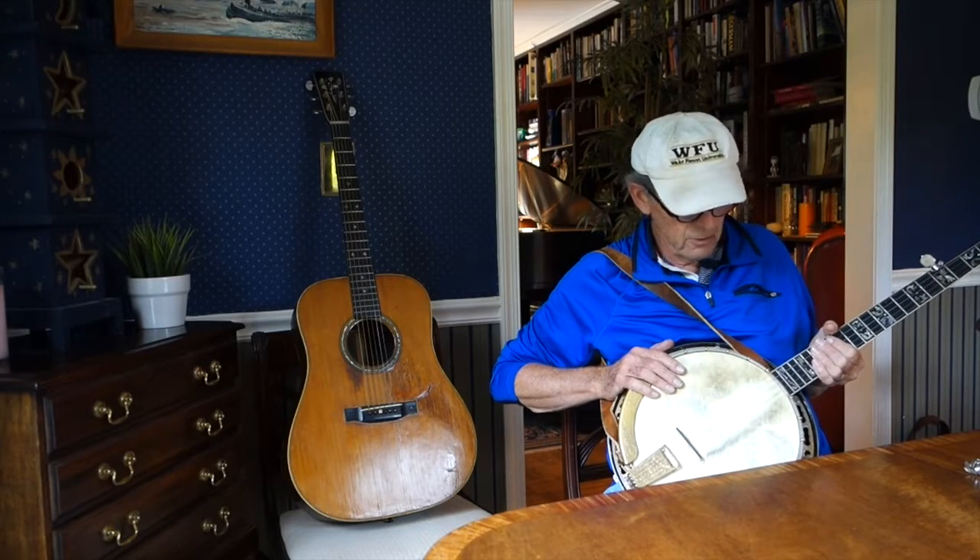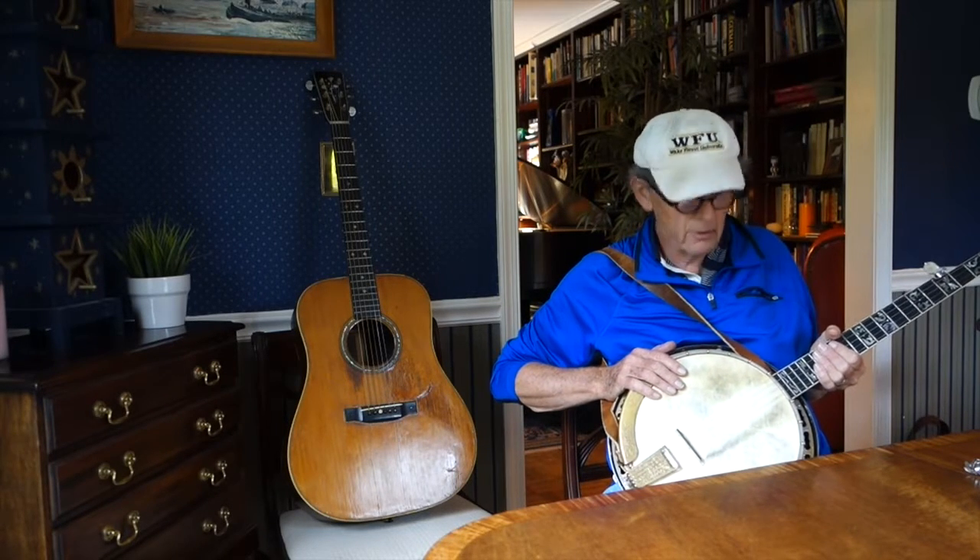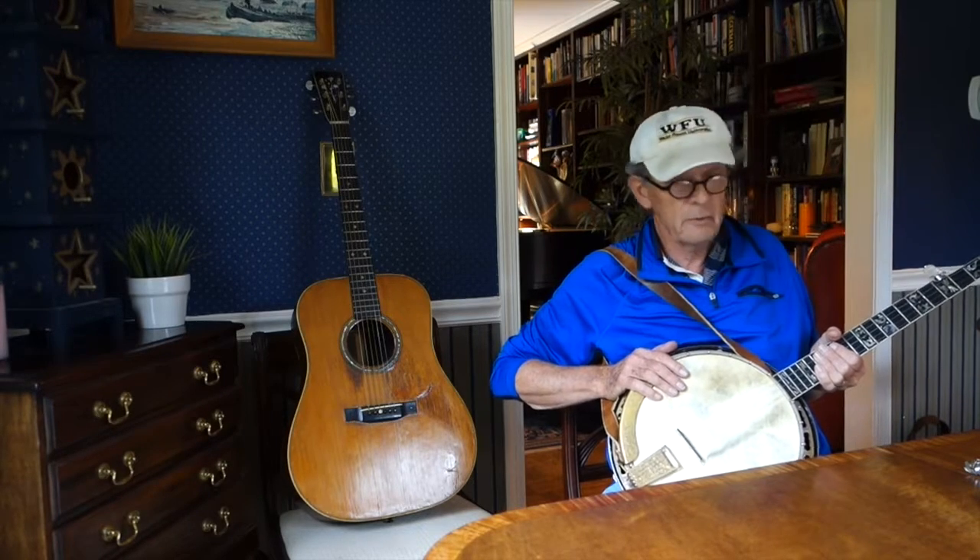Any real banjo picker would take two or three long looks at this and would sort of scratch his head and say, maybe I won't buy it.